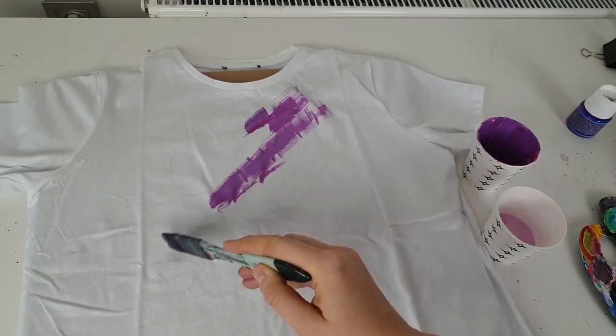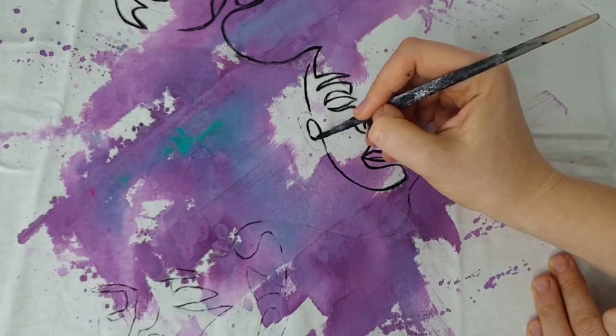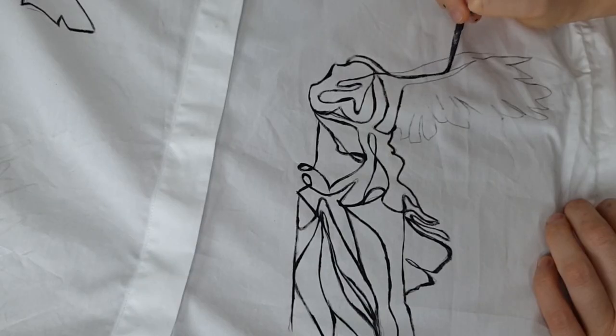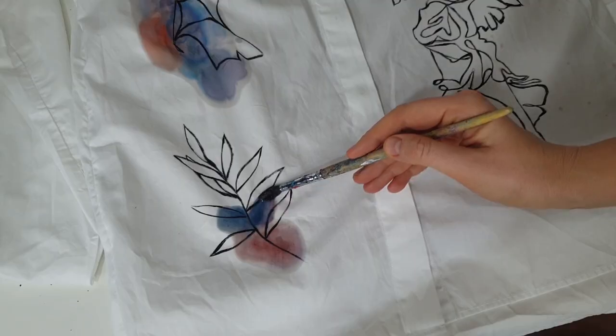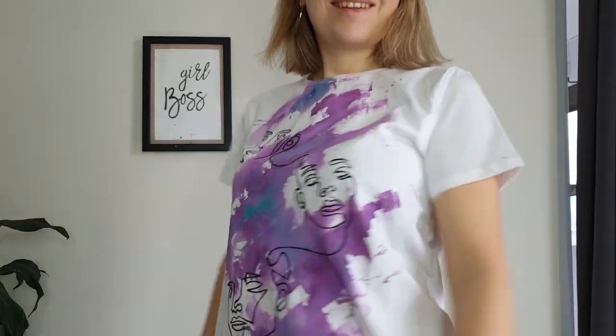The next customization is about trying a new style — showing how to create minimalist art on clothes. I really enjoyed it because I mixed it with abstract art, making the minimalist art not so purely minimalist. It was very fun to create.